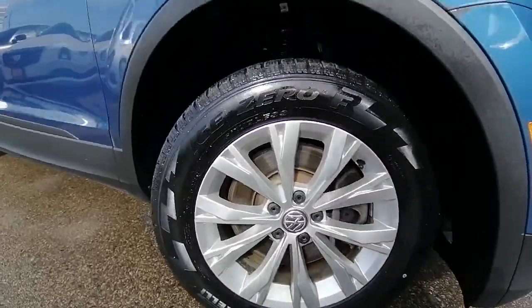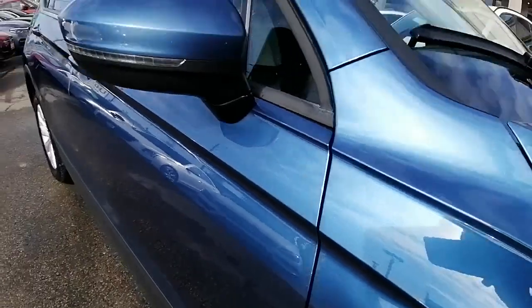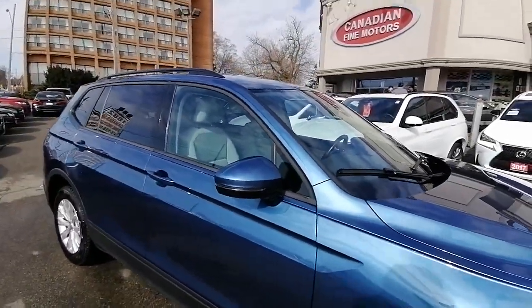Let me show you those wheels — those are 17-inch wheels with all-season tires. You can see the sparkle in the paint, very, very nice special paint. You have an indicator on the mirror here.